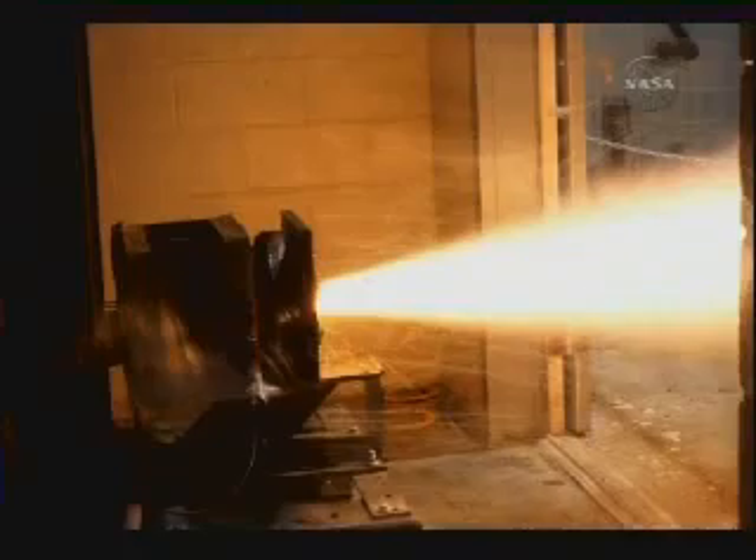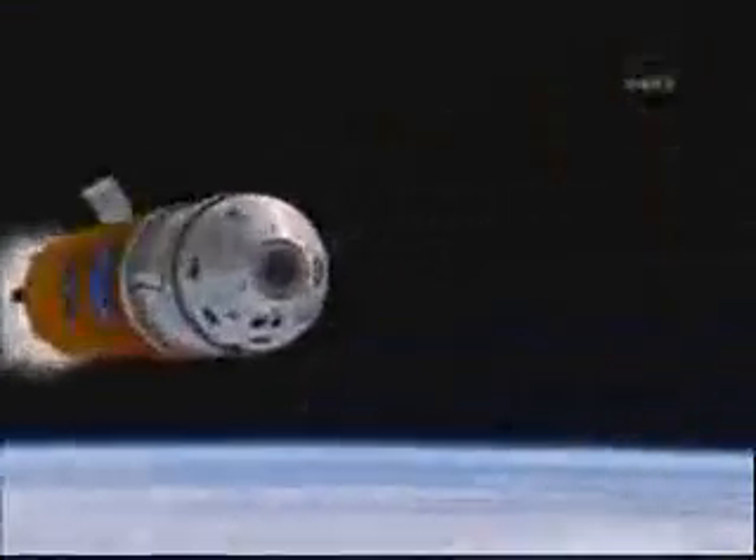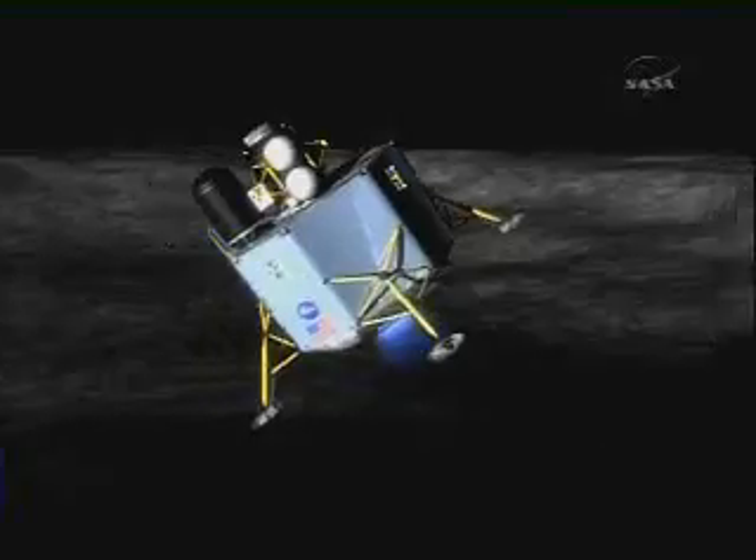ALICE's high burn rate means it has potential to replace some liquid or solid propellants for flight on Earth or long-distance space travel. ALICE could curb mission costs because rather than be transported as payload, it could be manufactured in places like the Moon or Mars.